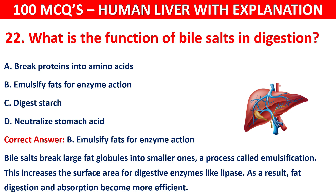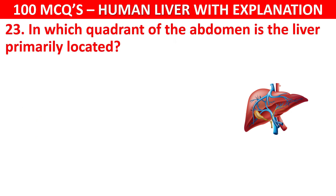Question number 23: In which quadrant of the abdomen is the liver primarily located? Your options are: Left lower, Right upper, Right lower, or Left upper.